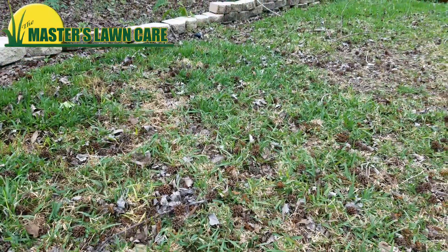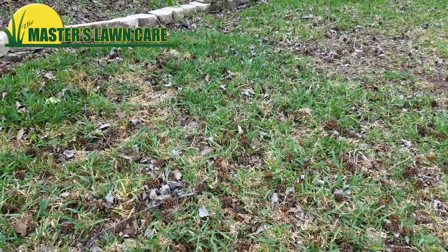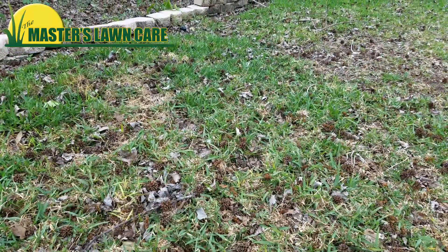He seems to be doing all the right things: watering, fertilizing, taking care of the mowing at the right height. But we still seem to have a struggling lawn.